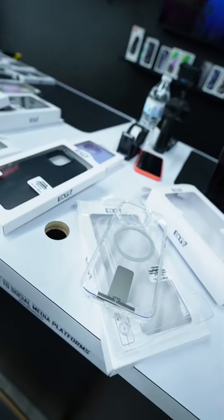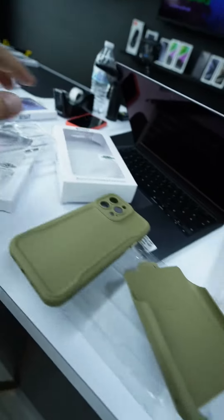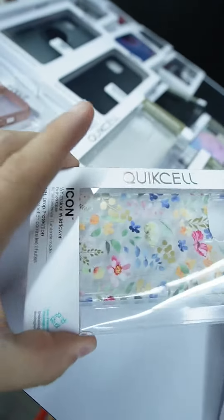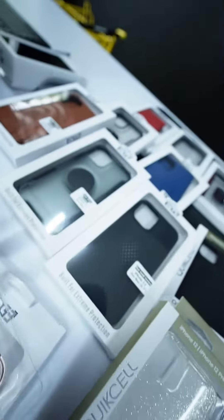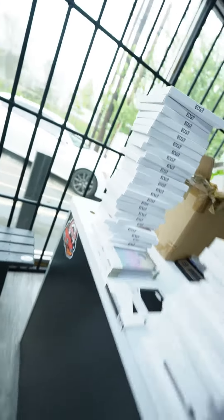Check out this one — it's clear with a MagSafe and a kickstand, pretty dope. This one right here has a holster, rubber, and comes in different colors. All of these come in different colors, guys. We got purple, pink, flowers, glitter — all sorts of cases are in.